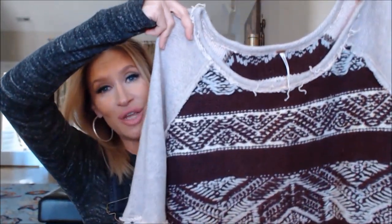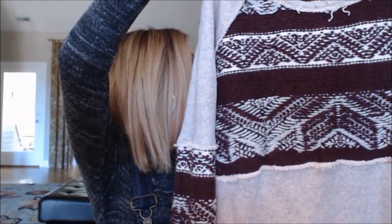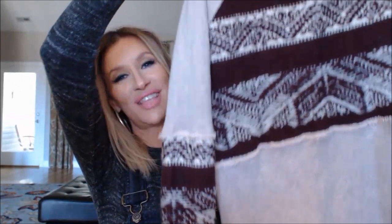She also sent Brooke a beautiful Free People sweater — Brooke loves Free People, Urban Outfitters, and Forever 21. Such a thoughtful gift.